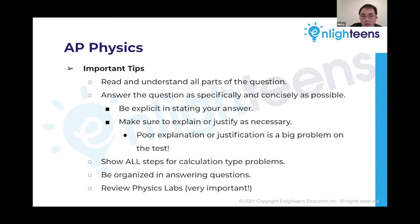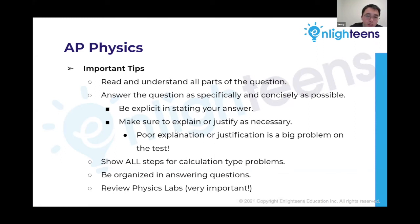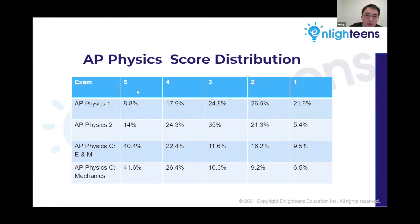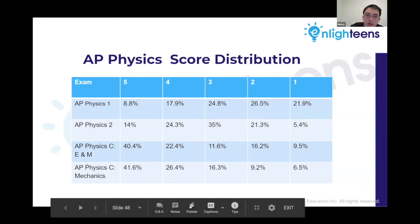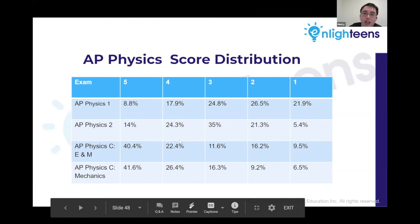Like the other science exams, review the physics labs, be careful with calculations, and explain and justify as necessary — if you see the word 'justify' or 'explain' in the question, definitely do not skip that part. AP physics 1 and 2 are fairly new exams, having been split from the old AP physics B. AP physics C calculus-based courses have a much higher percentage of fives, similar to BC calculus, because students taking AP physics C tend to be very strong in math and science background.